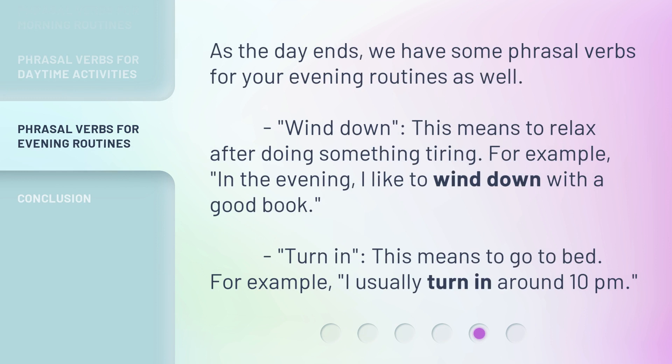As the day ends, we have some phrasal verbs for your evening routines as well. 'Wind down' — this means to relax after doing something tiring. For example, in the evening, I like to wind down with a good book. 'Turn in' — this means to go to bed. For example, I usually turn in around 10 p.m.